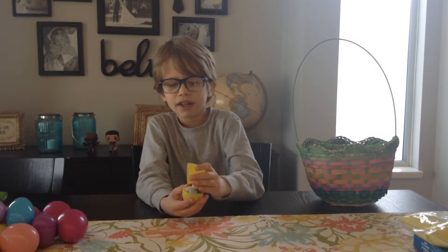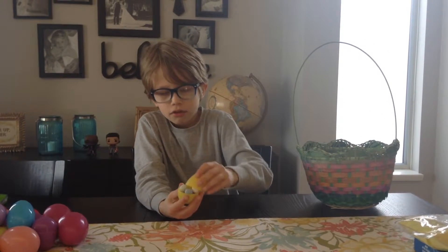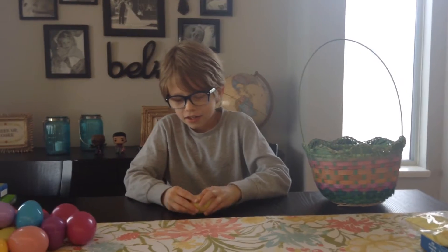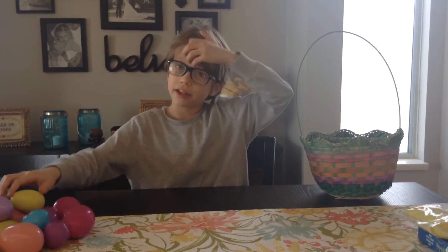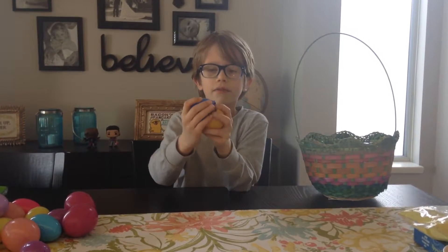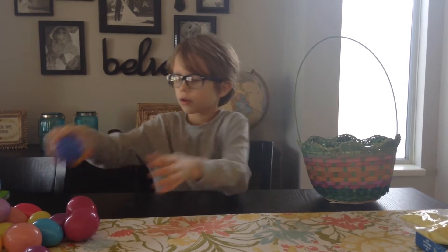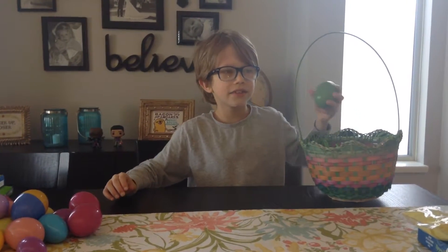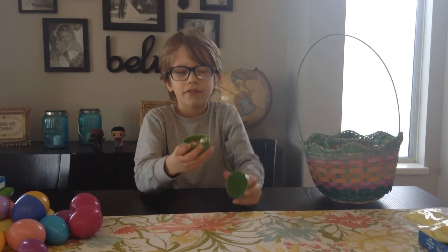Yellow egg. This is bad, bad, bad, bad. I think I'm going to eat all. Here's this. I still have that taste of that mini egg. These one.